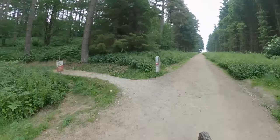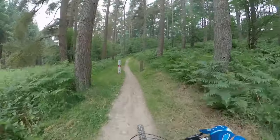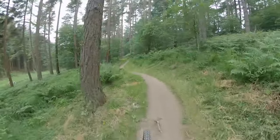So we're at Dolby Forest today. We're going to do the red route. I've just done the shared blue-red climb out of the car park. It was raining so unfortunately I've got no footage of that.